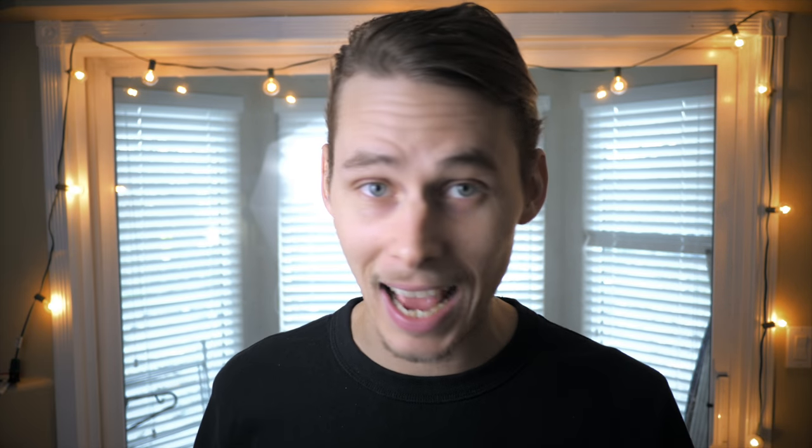Invoicing is an essential part of any business whether you're working for yourself or for a corporation. If you want to get paid you've got to know what an invoice is and how to use it. So what is an invoice? Let me explain.